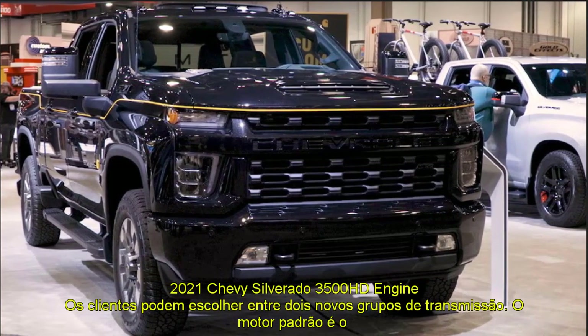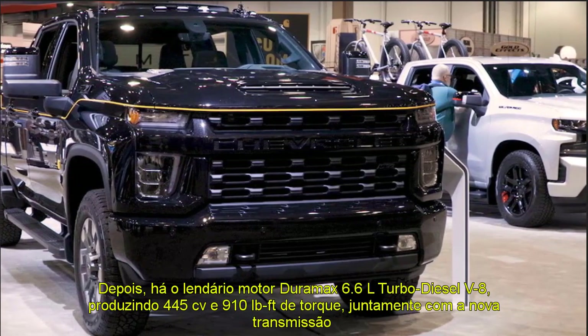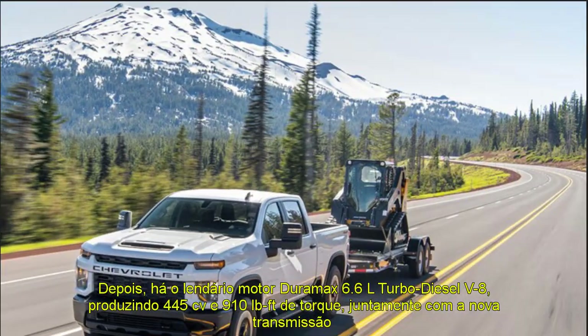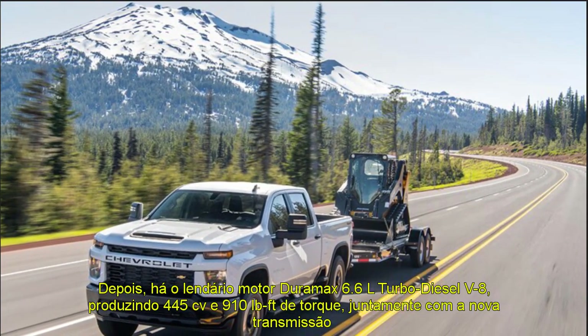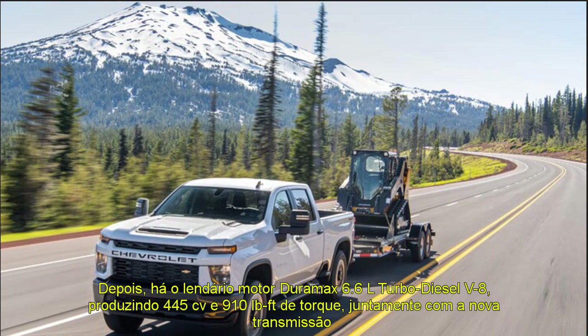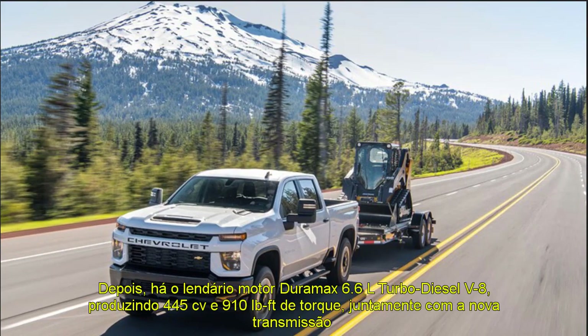The 2021 Silverado 3500 HD has an eye-catching, even potentially polarizing appearance. The roof was the only part shared with the less formidable Silverado 1500. A massive mesh grille now dominates the front end, with the Chevrolet name appearing in a bar that stretches across the grille center.